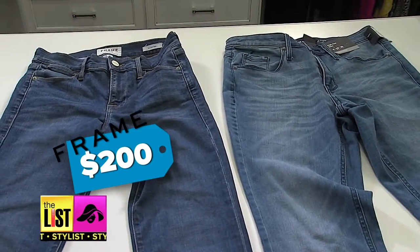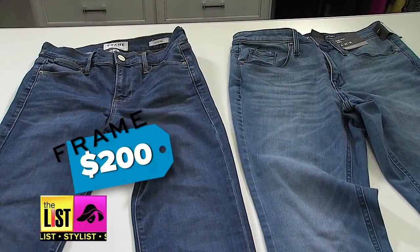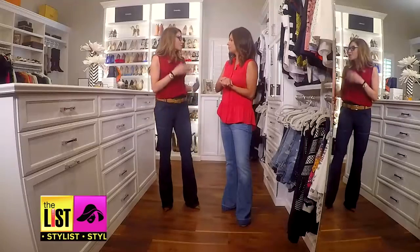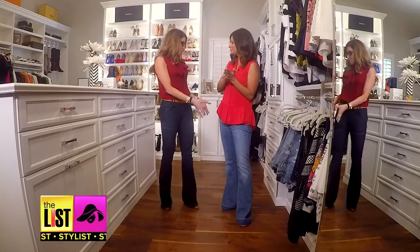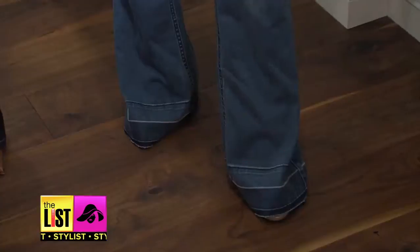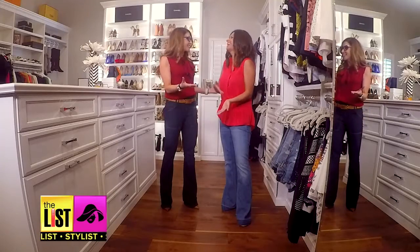To get the look, you can splurge on Frame denim for $200, or you can save on a pair from Target for just $30. What's also great about these jeans is because of that bell, they really elongate your legs — because you can't see your shoes, they give you that much extra height.